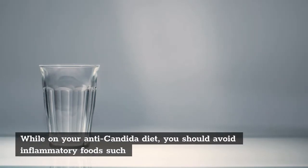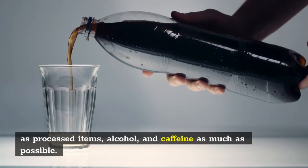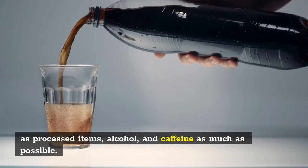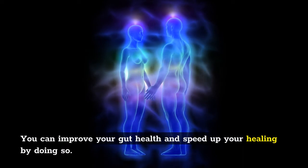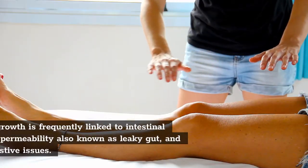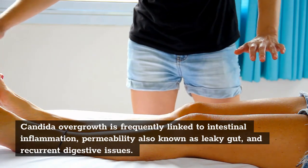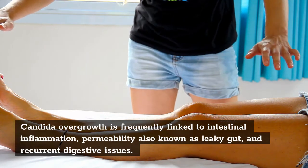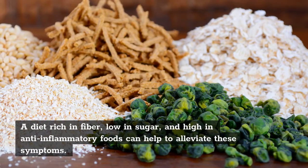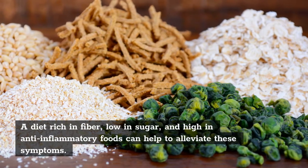While on your anti-Candida diet, you should avoid inflammatory foods such as processed items, alcohol, and caffeine as much as possible. You can improve your gut health and speed up your healing by doing so. Candida overgrowth is frequently linked to intestinal inflammation, permeability — also known as leaky gut — and recurrent digestive issues. A diet rich in fiber, low in sugar, and high in anti-inflammatory foods can help to alleviate these symptoms.